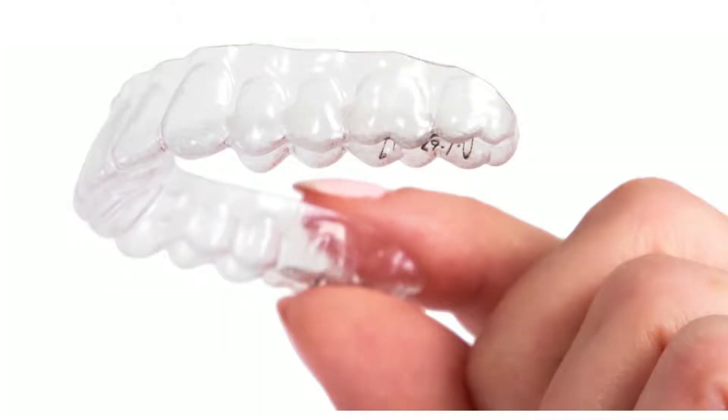Hi everybody, Jackie here with Dr. Lauper of Coshocton Dentistry. How are you doing today? Good. So today we're talking about clear aligners. This is an alternative that a lot of people hear about to straighten teeth, but do they really work?